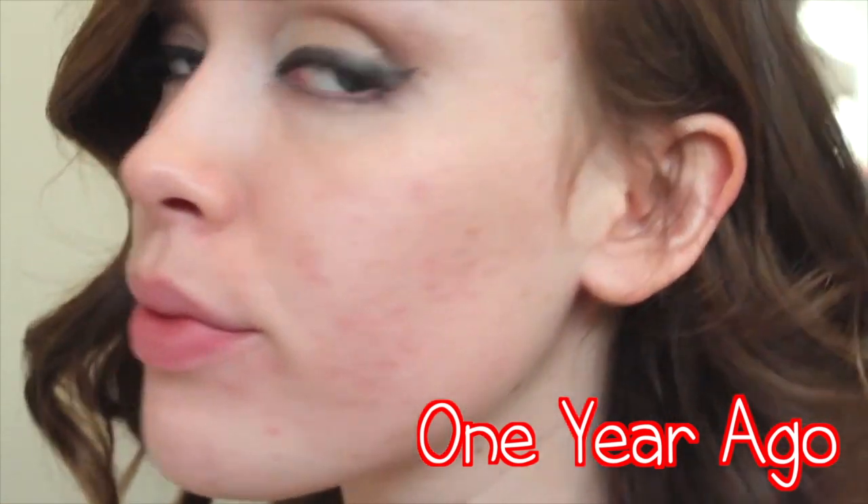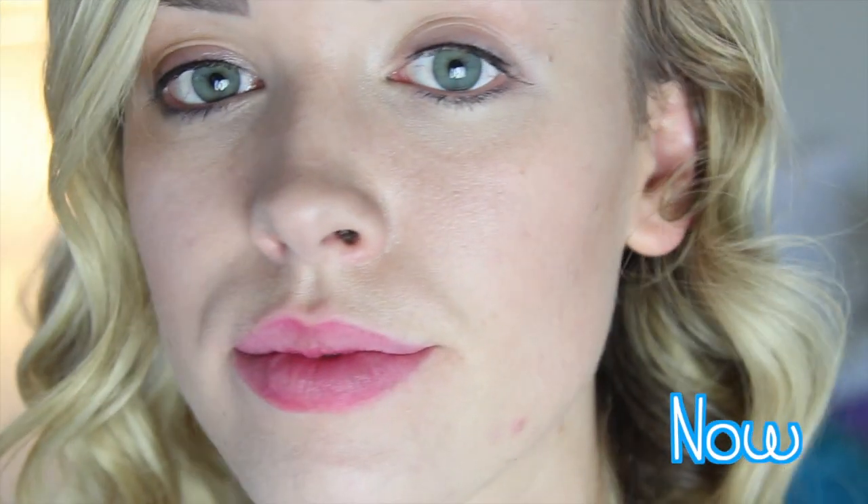This is my red and splotchy skin one year ago after getting off Proactive, and this is my skin today without makeup after switching to an all-natural skincare routine, and I'll show you what I did to achieve this.